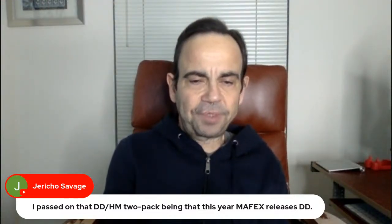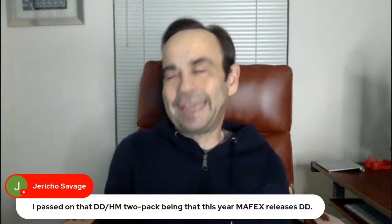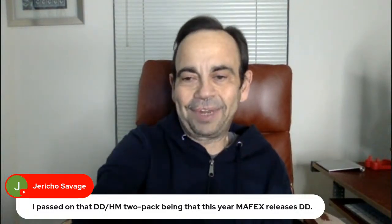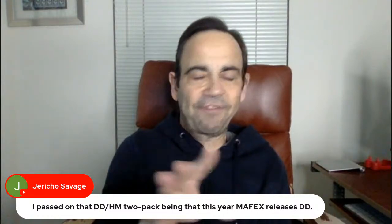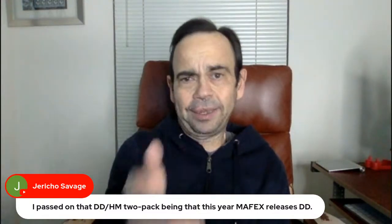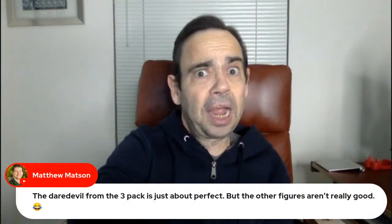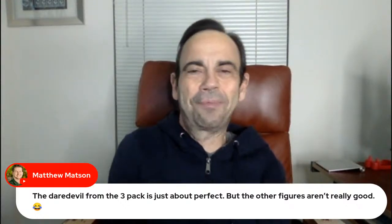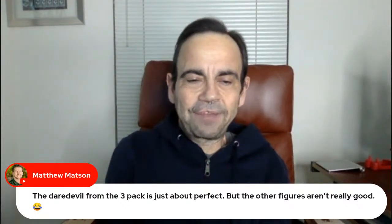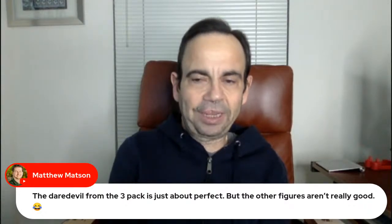Mr. Savage passed on the DD/Hydro Man 2-pack because this year Mafex releases Daredevil. I'm going to need that DD — truly, if I couldn't collect any other line I would still collect Mafex. The Daredevil from the 3-pack is just about perfect, but the other figures aren't really good.